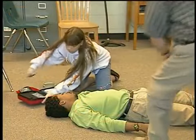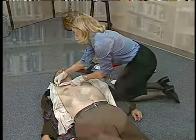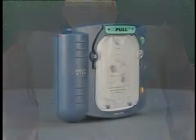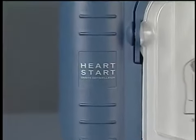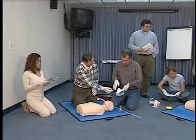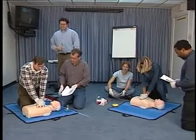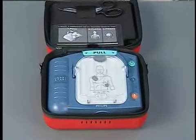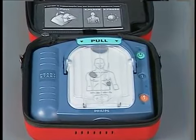Early defibrillation greatly increases a sudden cardiac arrest victim's chance of survival. The HeartStart on-site defibrillator from Philips makes it possible for a broad range of rescuers to respond to sudden cardiac arrest. It is designed to be fast to learn and easy to use for the ordinary person in the extraordinary moment. This video provides the basic information you need to operate and maintain the HeartStart on-site defibrillator from Philips. A HeartStart on-site defibrillator user should also have training in cardiopulmonary resuscitation, CPR, and defibrillator use.